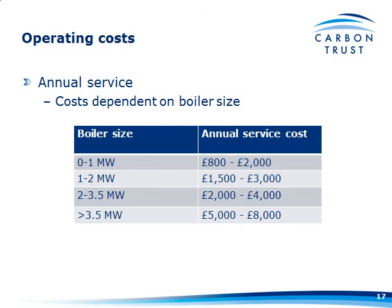Annual servicing: no one can come up with hard and fast numbers, as it depends on the particular boiler type installed. But based on Carbon Trust figures, it's between £800 and £2,000 for under a megawatt, and £5,000 to £8,000 for greater than 3.5 megawatts. A lot of these systems are still fairly new, so you may find that one boiler manufacturer quotes you £5,000 and another significantly more. Don't forget about it because it is quite a large cost.